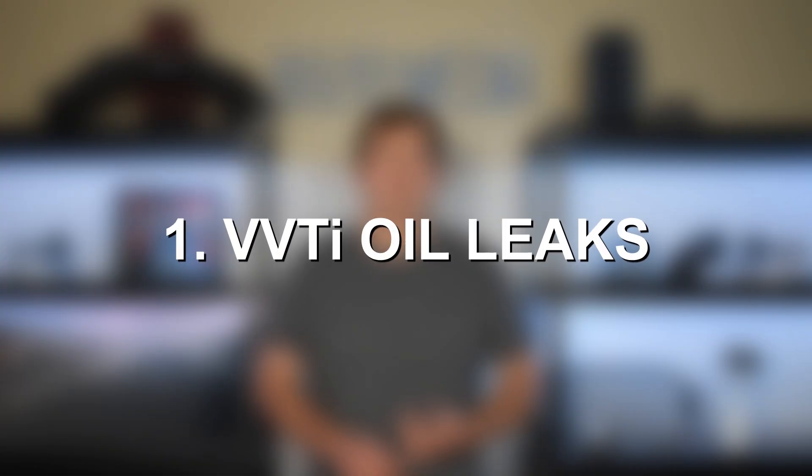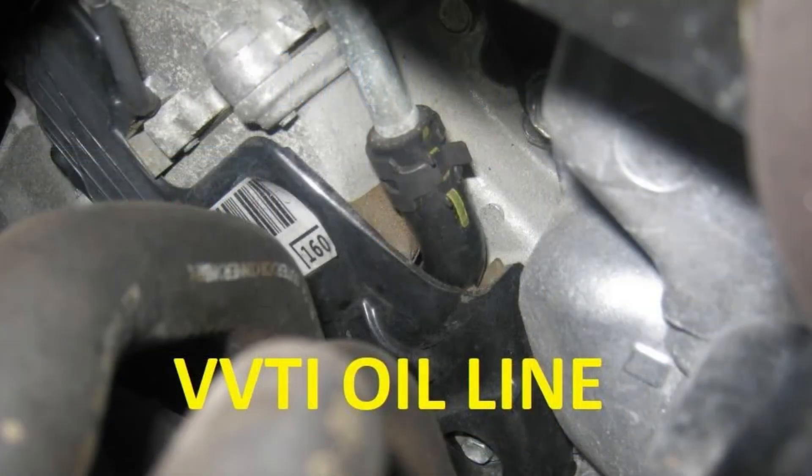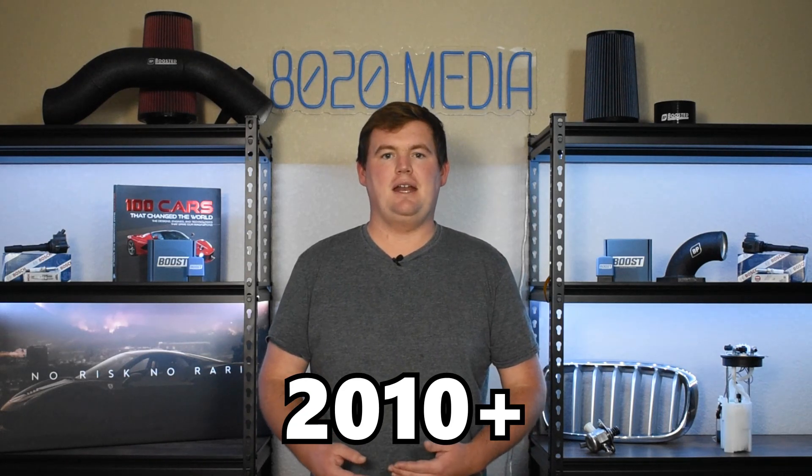Number one on the list, we have VVT-i oil leaks — the variable valve timing system. Toyota had used a rubber hose on early 2GR engines to feed the VVT-i system, and ultimately that rubber hose would simply degrade and wear down with age and mileage, and became a common issue. However, this really only affects early model 2GR-FE engines, as Toyota did update and redesign the oil line to an all-metal design from 2010 onward.